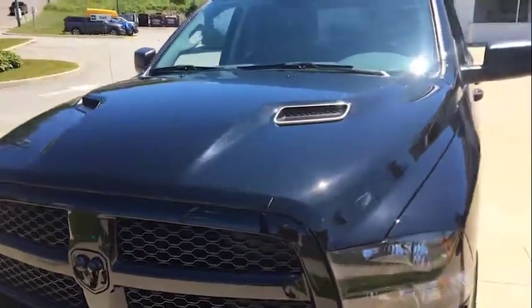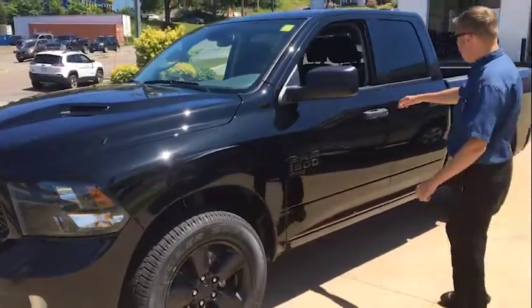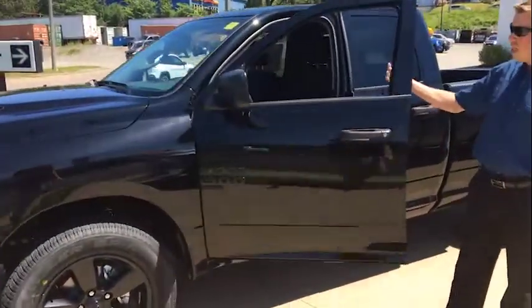This truck is a V6 with an 8-speed automatic, which gives it a phenomenal feel.